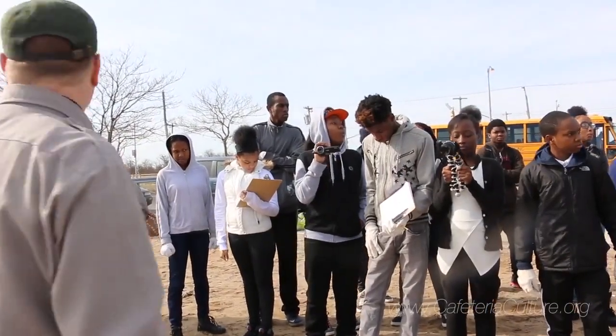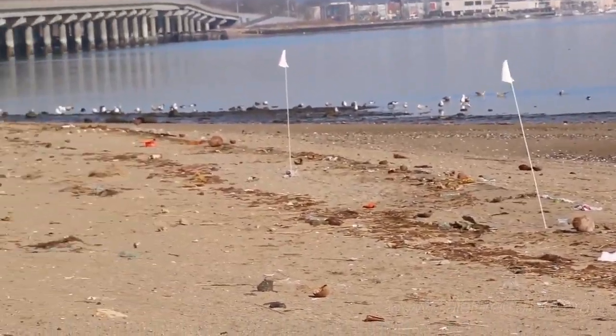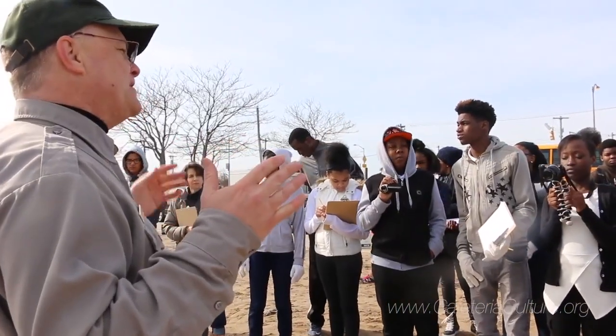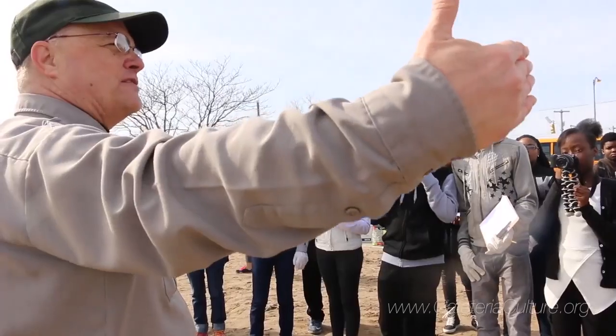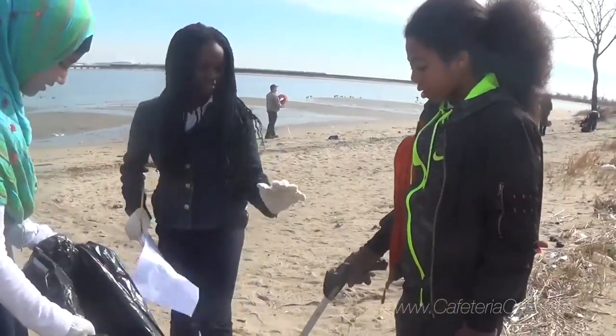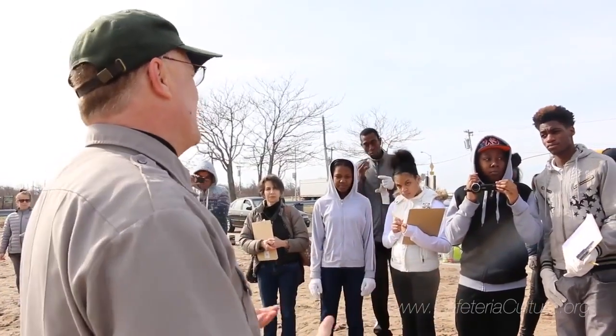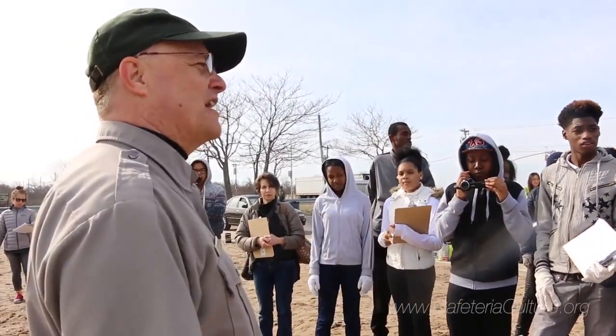We conducted a litter characterization survey. Because we're doing science, we're just collecting data in the areas where the lines are marked on the beach. That way we can go to any beach in Jamaica Bay, lay out 100 meters of tape, and then characterize which areas have the most amount of plastic and which kinds of plastic. We can do a lot of interesting civic action based on the data that you guys collect.